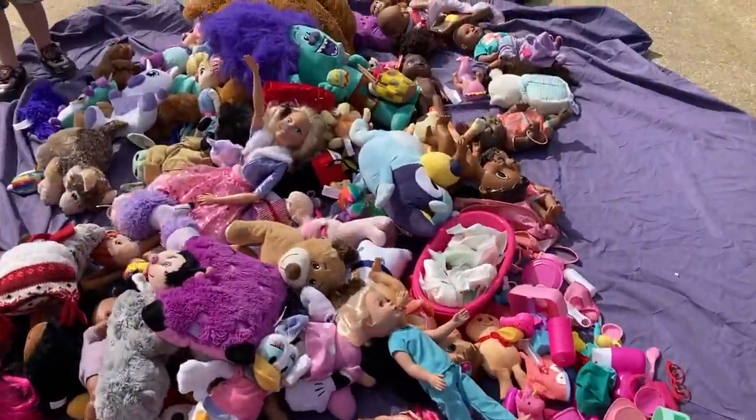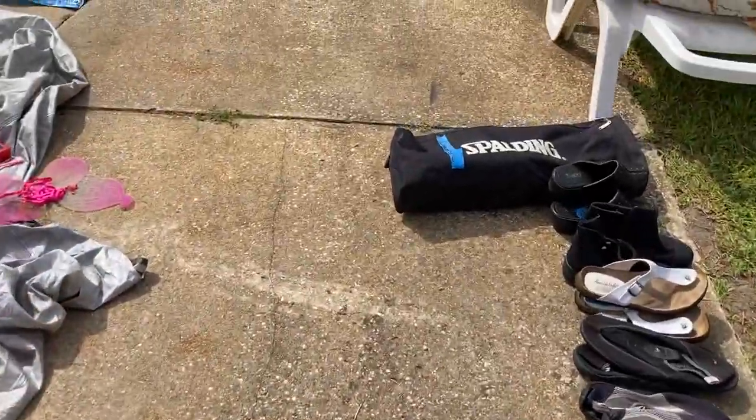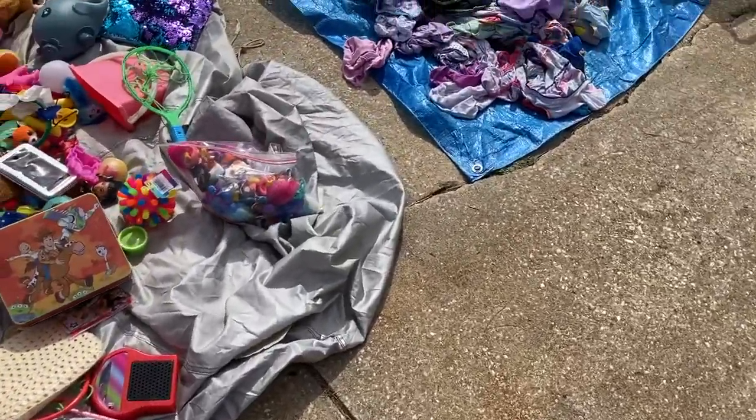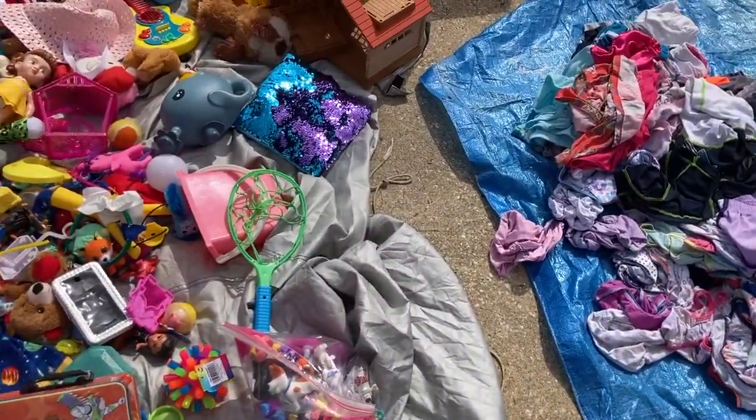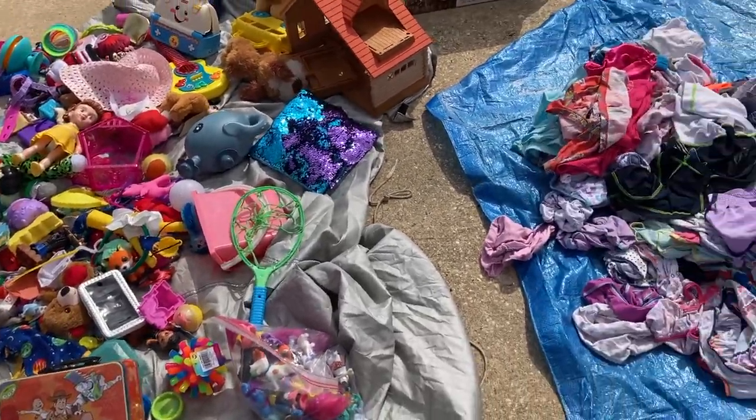We got a lot of stuff for sale today. With the dolls, filling up — I'll make a good deal. Lots of toys. I'll look through here and see what else you've got.